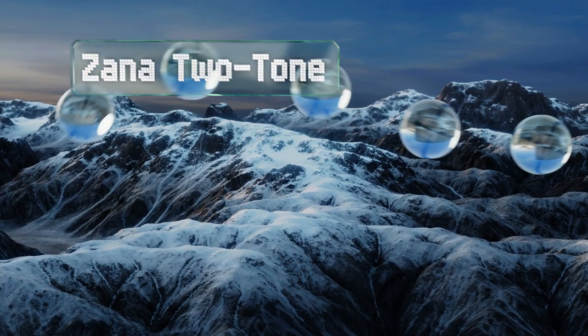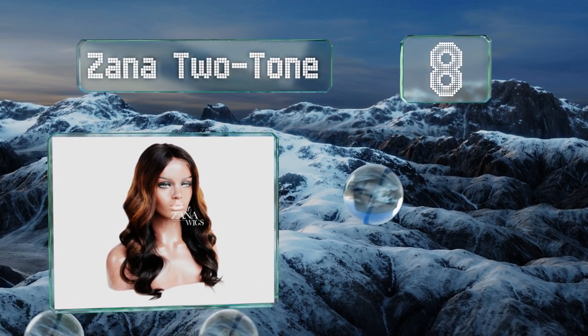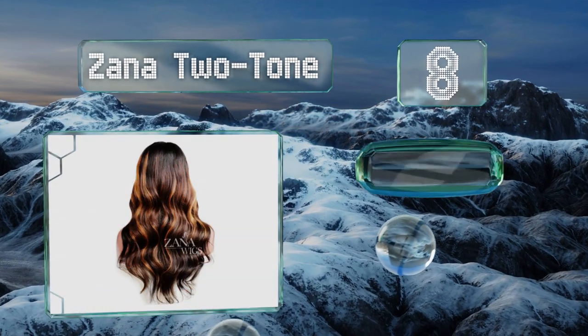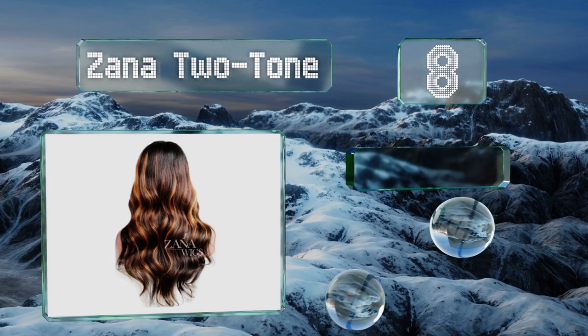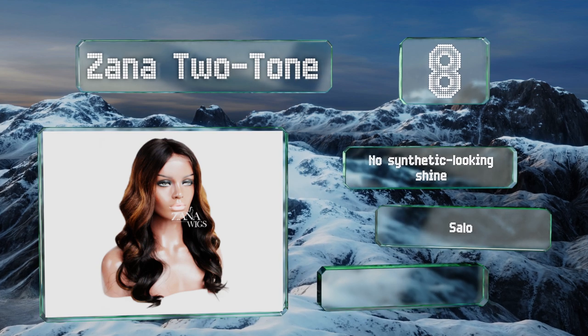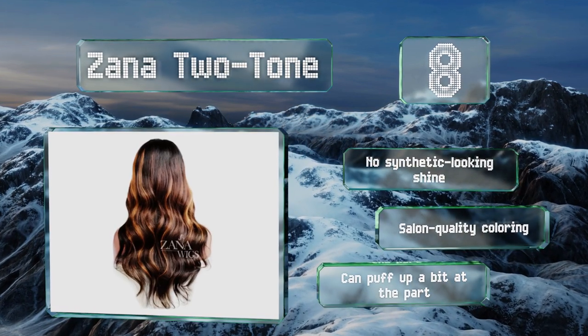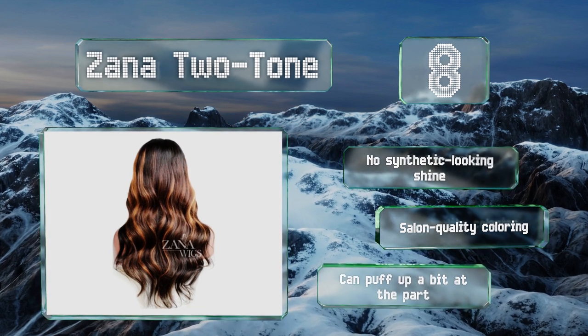Coming in at number eight, elegant and sophisticated, the Zana Two-Tone is date night ready and sure to turn heads. If you don't want anyone to suspect you're wearing a wig, you'll love that people rave about how real it looks, feels, and moves. It boasts no synthetic-looking shine and salon quality coloring; however, it can puff up a bit at the part.